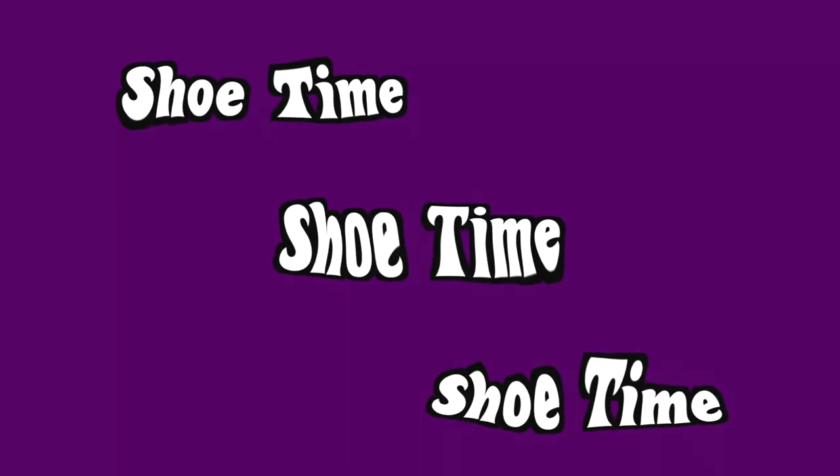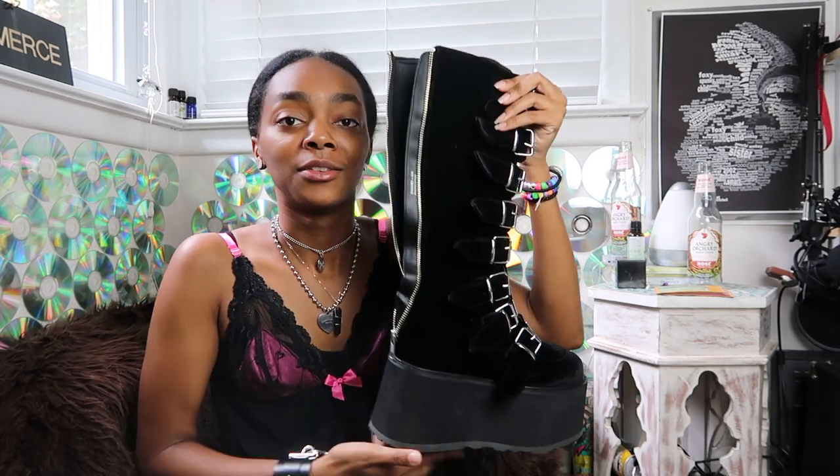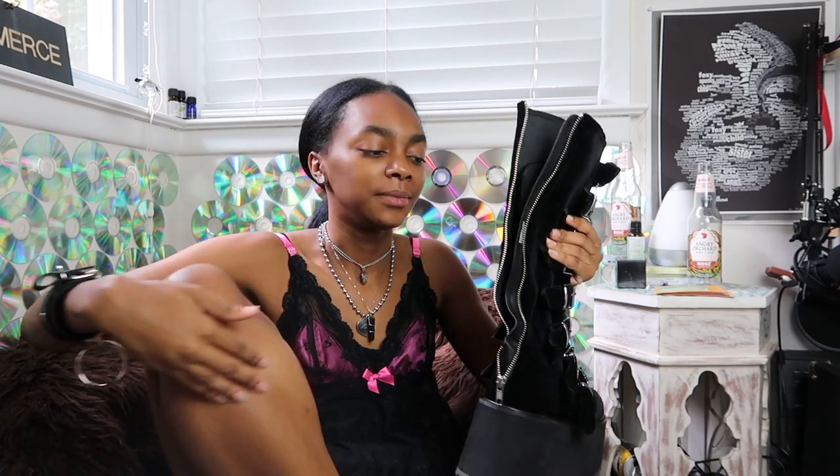So I'm gonna show you guys my shoes. The first pair of Demonia shoes I ever got were the Damned 318s, the velvet ones — that's what you guys have just seen recently. I'm pretty sure you saw all these shoes, unless this video is before the other one. But anyways, these are the Damned 318s and they go to about right here on the knee. I love these ones.